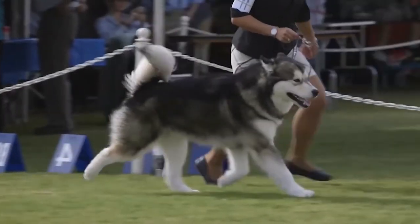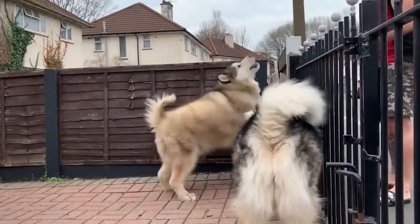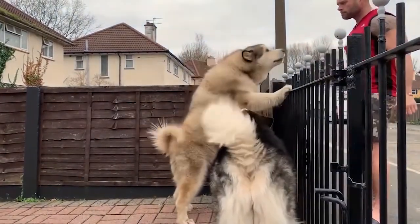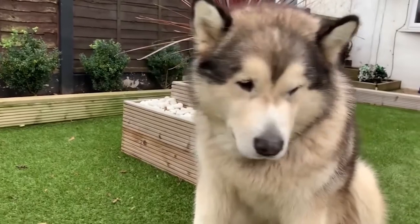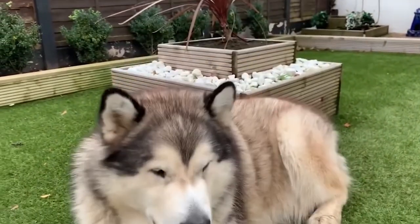However, there are actually quite a few differences between the breeds. If you're serious about bringing one into your home, then this video is right for you. It's time to learn the difference between Huskies and Malamutes, so you can be sure you're choosing the right breed for you.